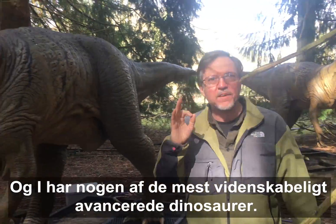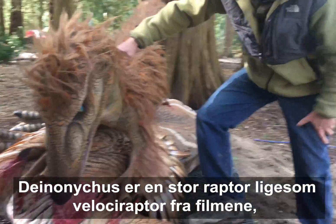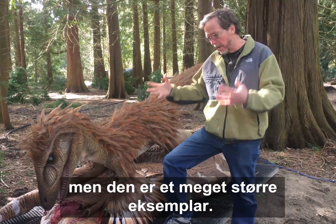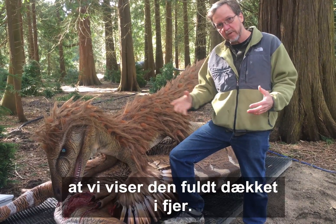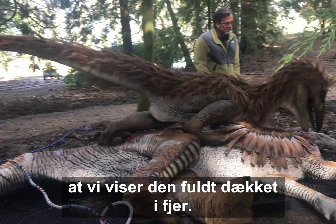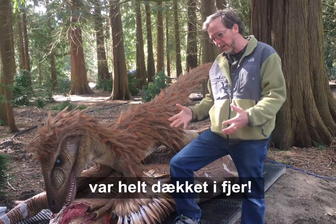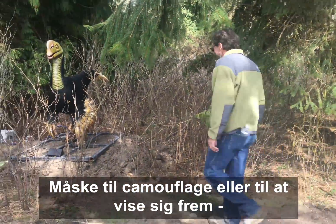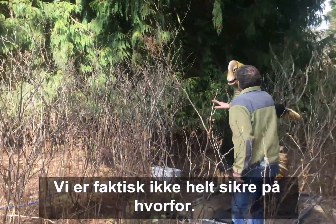You have some of the most scientifically advanced dinosaurs. Deinonychus is a large raptor — like Velociraptor from the movies, but a much bigger version. This is the first time we've actually shown it fully feathered. All the evidence now points that the raptor family were generally completely covered with feathers, either for camouflage or maybe display — we're not really sure why.